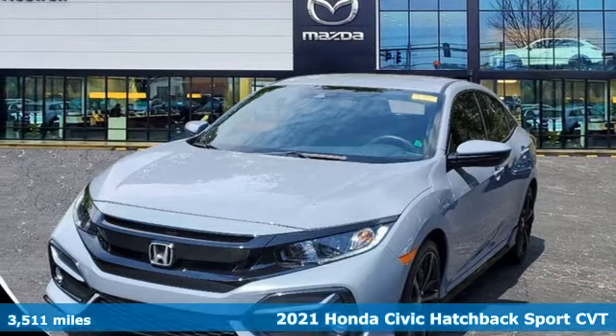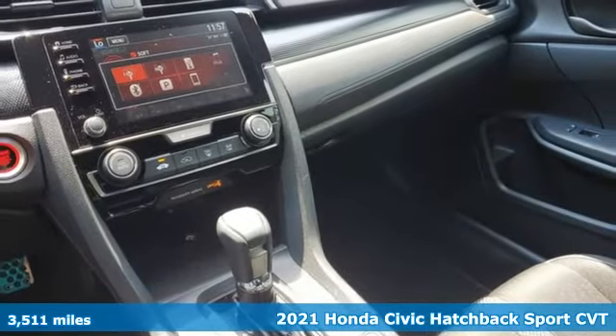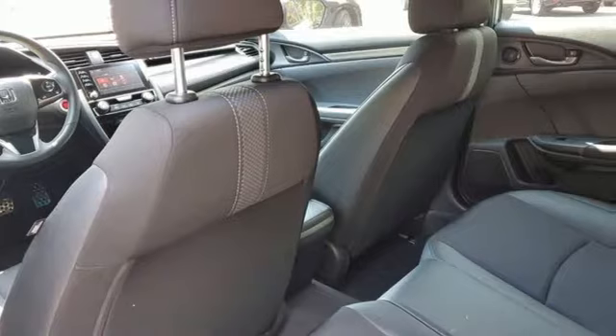It's a 2021 Honda Civic Hatchback. Honda's created some of the most admired vehicles on the planet. You'll look forward to every drive with features like these.